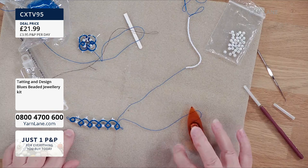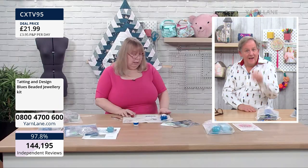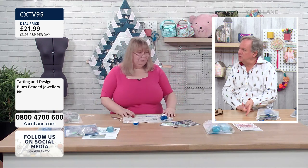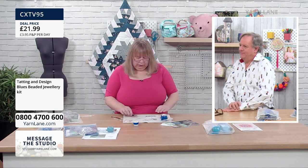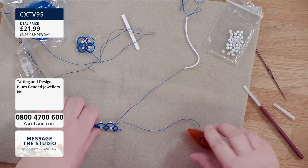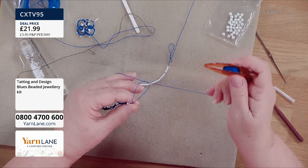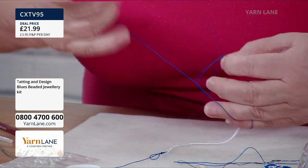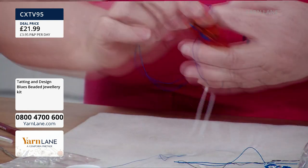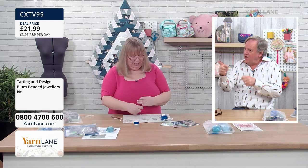I've covered how to start in previous programmes. Go back to Yarn Lane YouTube from February the 1st and the 16th of December to see how to start with shuttle tatting. Now I'm ready to do my chain. I'm going to do six stitches. The thread from the shuttle goes through — it's a bit harder to show with a single stitch but it is still the same stitch.